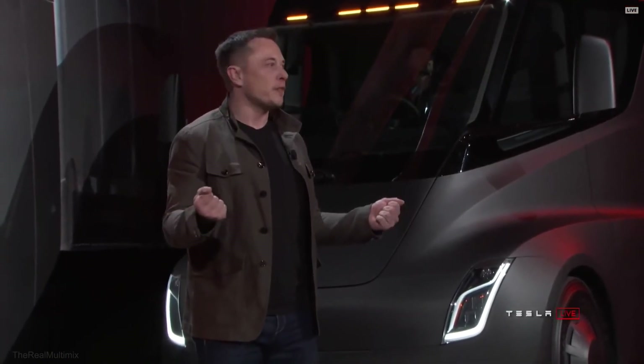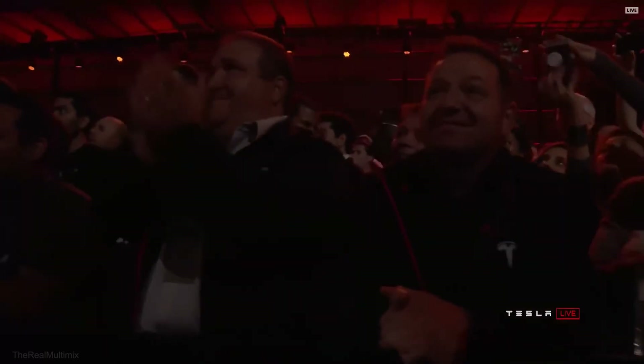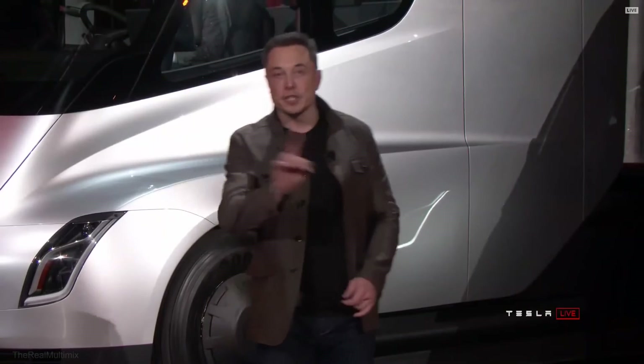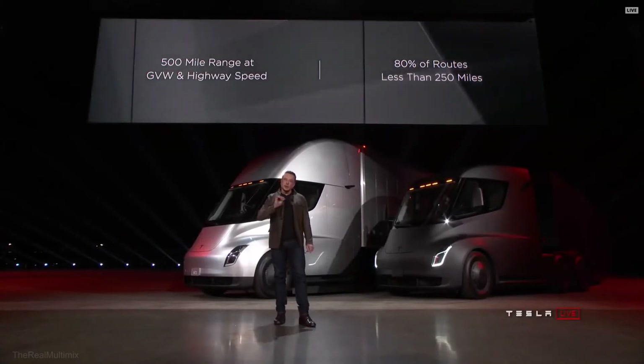One of the biggest questions we've been asked about electric trucks is: how far can they go? 500-mile range. And by the way, it's 500 miles at maximum weight at highway speed — doing around 60 miles an hour. That's a worst-case scenario. Because the vast majority of routes are under 250 miles, you can go to your destination and back even if your destination has no charging. You can deliver a load out from the middle of nowhere and come back.